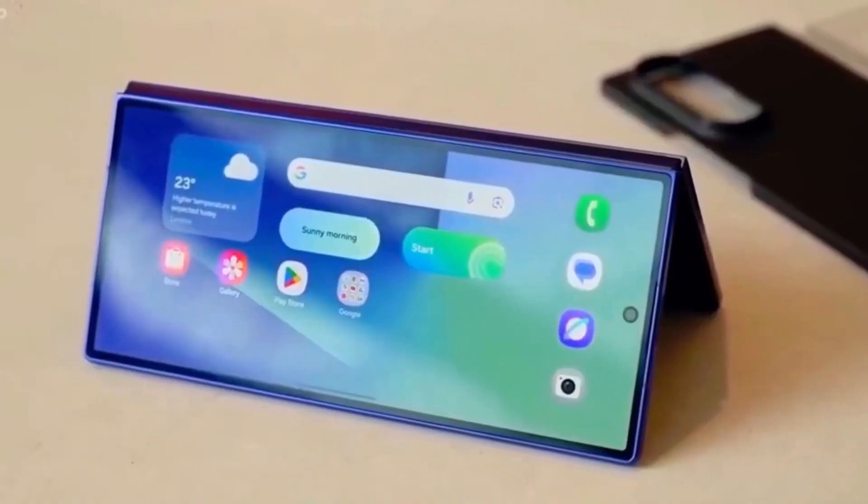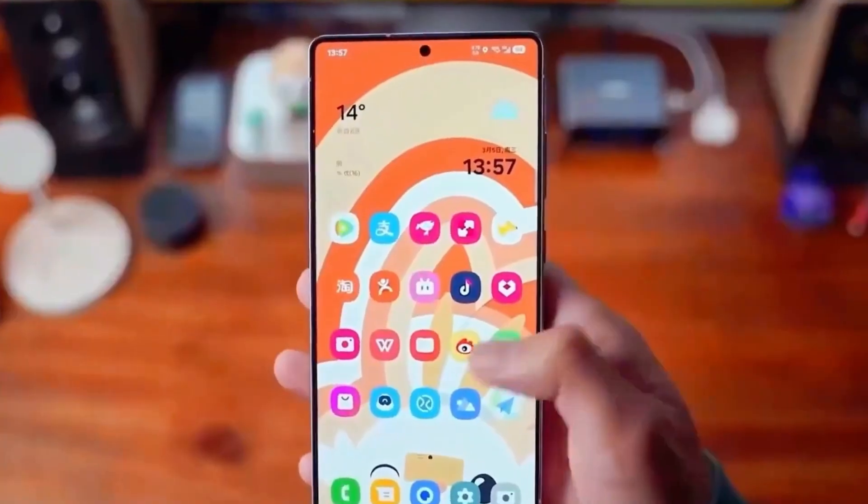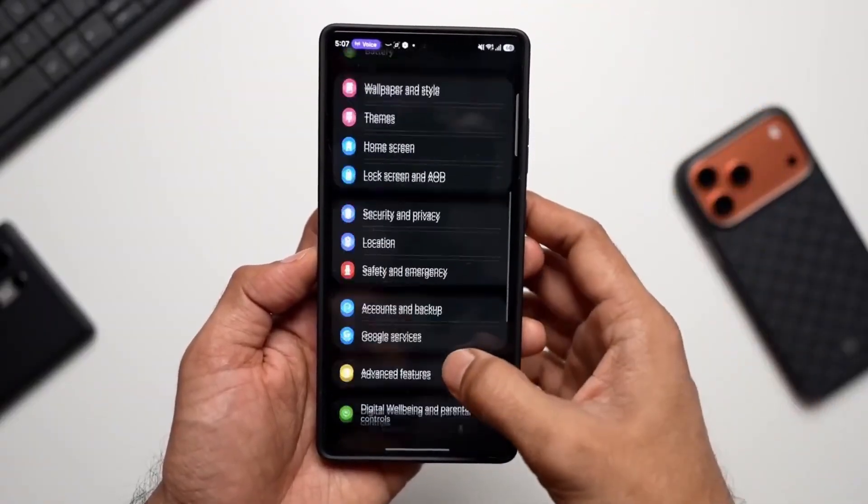This update isn't about instant wow factor. It's about long-term comfort, and that's why it matters.